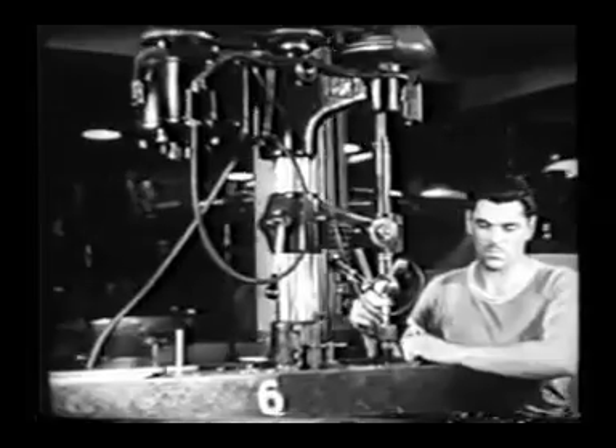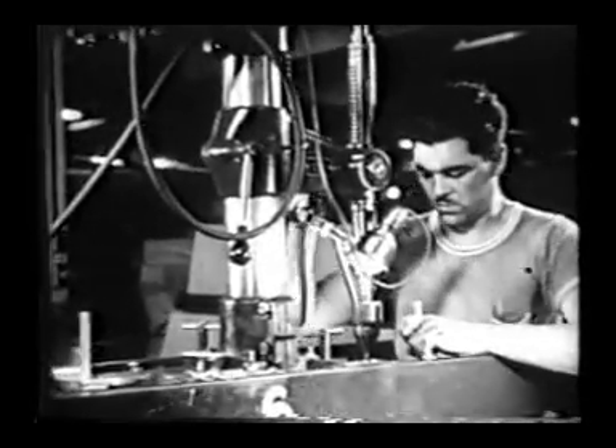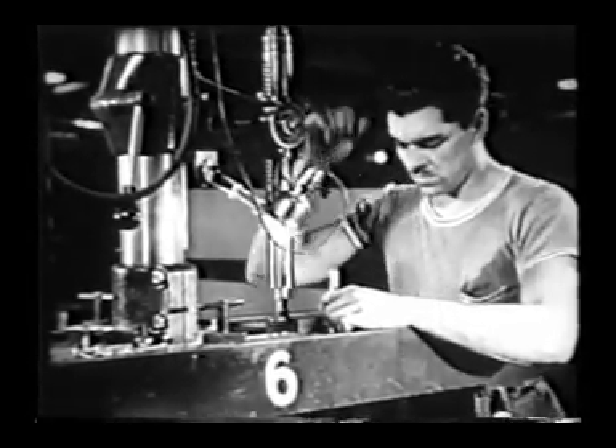This moving drill press is a new development, an ingenious machine tool designed especially for American aircraft production. It is most efficient in the work of drilling wing spars, which are locked in place on a fixture.